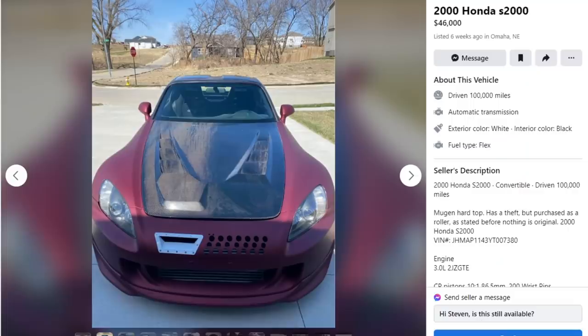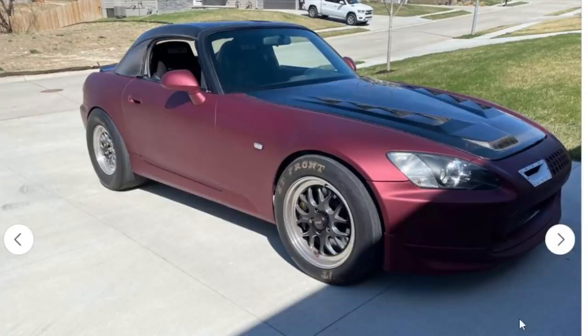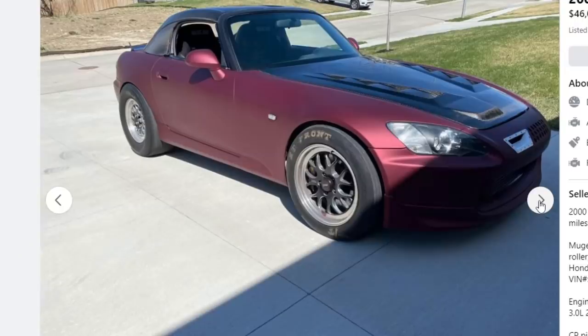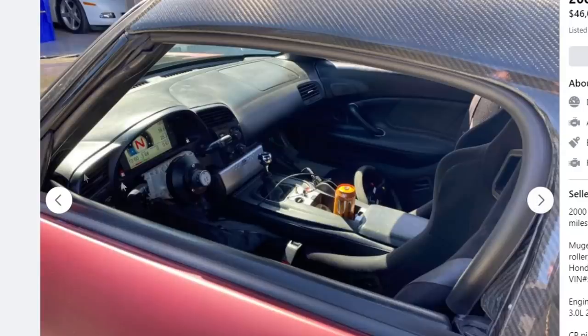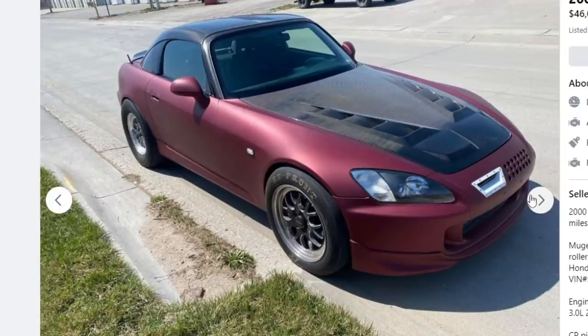Last car: a 2000 Honda S2000, and homeboy must be smoking something because he's asking $46,000. For that price you could maybe find a Mk5 Supra. What swap do you think he did? Spoiler: he did do a swap. Looking at the photos — slicks, Weld wheels, skinnies up front, digital gauges, quick-release steering wheel, carbon hood — the money is stacking up but we're still not seeing $46,000.